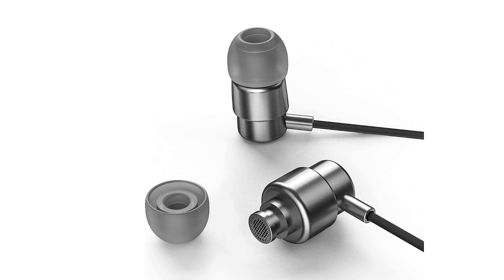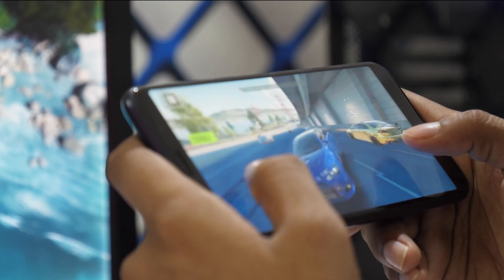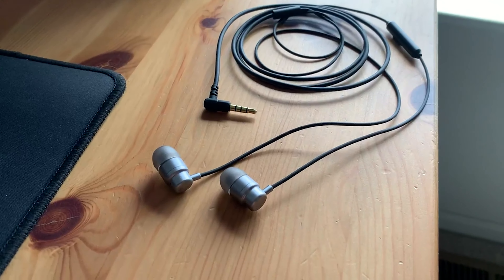And just because they're kind-hearted, they throw in a pouch and some extra eartips. So whether you're gaming, jamming, or just vibing with a friend overseas, the UL-IX Rider earphones are your trusty sidekick.